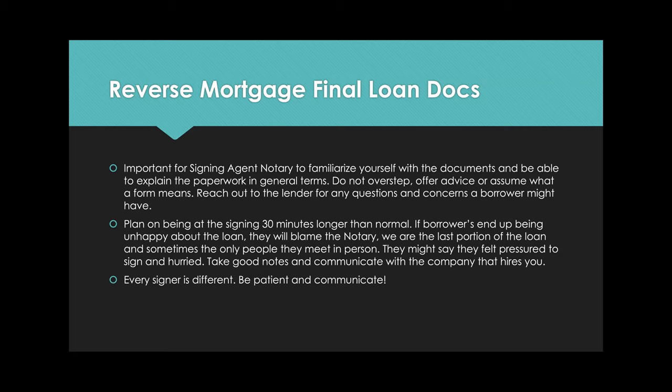Remember that every signer is different — you might get someone who's super sharp, or someone who needs more time. Be patient and communicate. These are older people who need respect and patience. Reverse mortgages — remember it's not about you. You might have four signings that day, but give these borrowers time. Some notaries choose not to do reverse mortgages, but if you want to never say no, accept these signings.